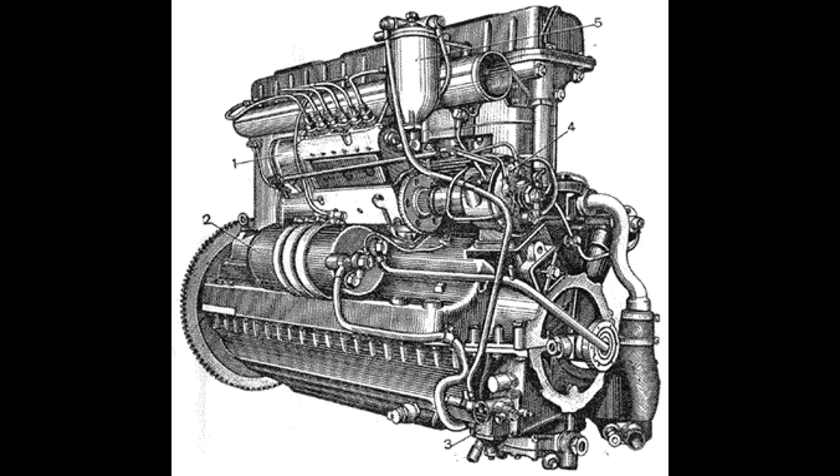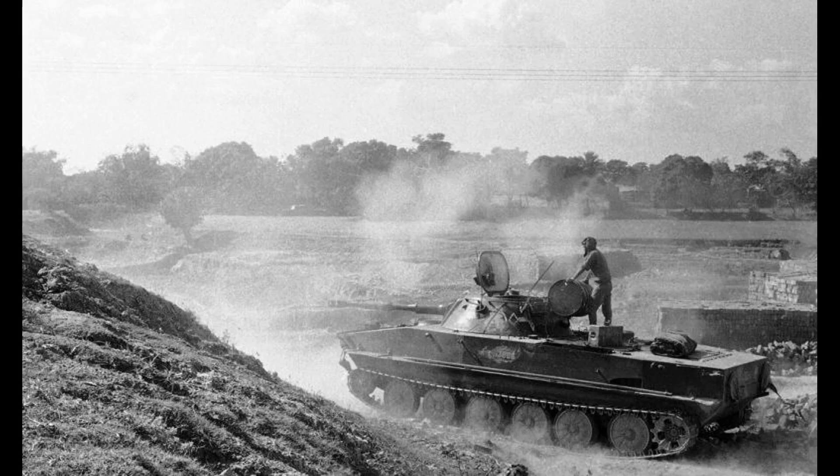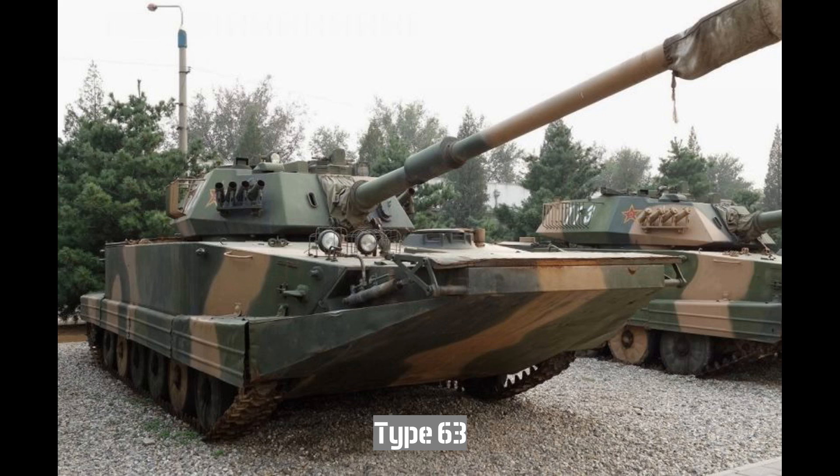The PT-76 is powered by a V-6 diesel engine which, despite its designation, is not a V-type engine. The letter V in the name does not indicate a V-shaped configuration, but rather signifies that the engine was derived from the V-2 family of Soviet tank engines. Instead, it is a straight-six, inline-six cylinder engine. The light amphibious PT-76 tanks were widely exported to Warsaw Pact countries, as well as pro-Soviet nations in Africa and Southeast Asia. In some cases they underwent modifications — Israeli engineers upgraded captured Egyptian PT-76 tanks, while China developed its own version under the designation Type 63.